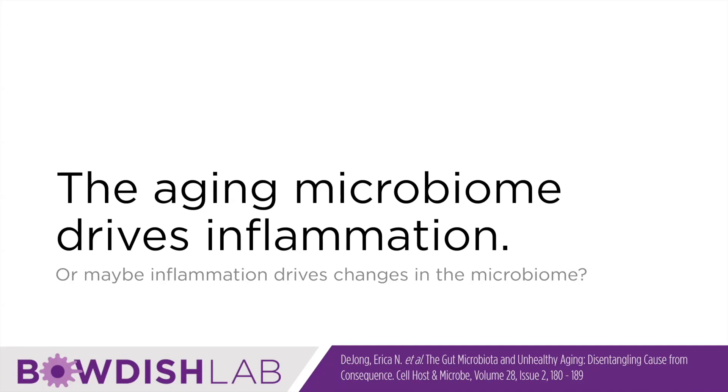The aging microbiome I showed you in our mice drives inflammation, but we also actually have data that inflammation drives the microbial dysbiosis.